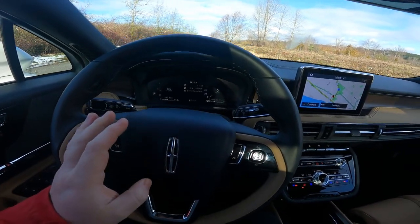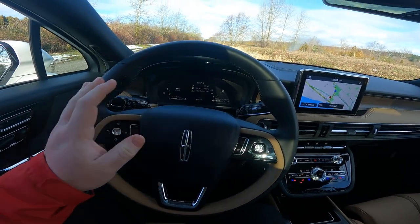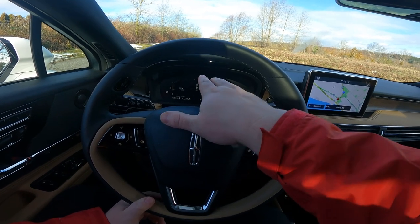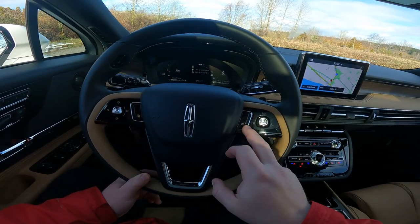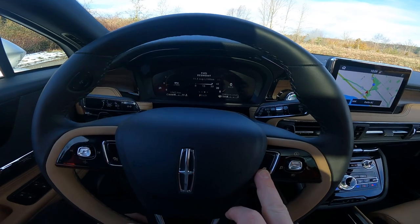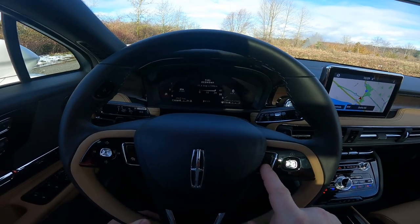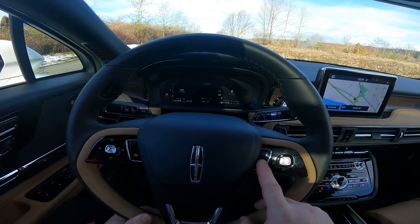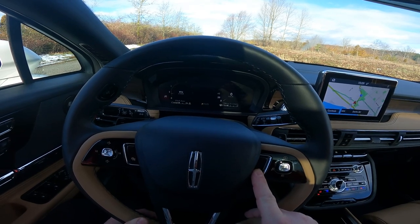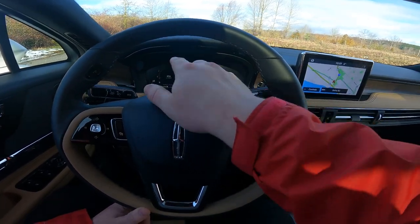Speaking of the dash, we get a fully digital dash display — tach on the left, speedo on the right, with both analog and digital speedometer readouts. In the center cluster I've got it set up to show all my trip information. It'll give you fuel economy, tire pressure, et cetera. There's also a calm screen which gives you nothing — if you need a break from information overload — and then back to my preferred setup.